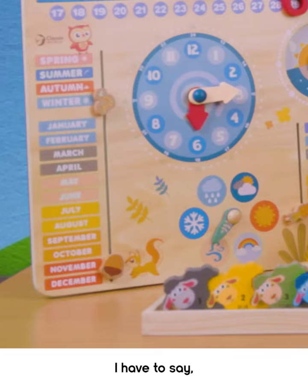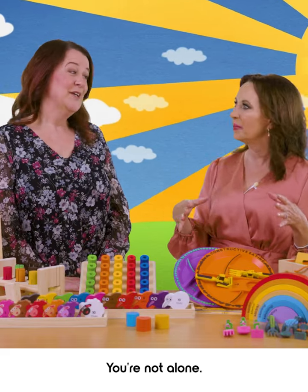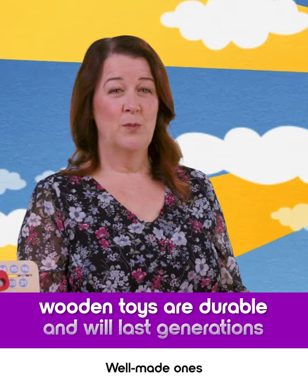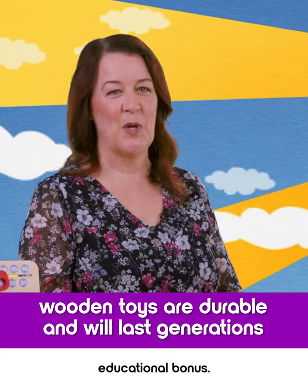And just look at them. I have to say, these are my personal faves. I've always loved wooden toys. You're not alone. Wooden toys look and feel great. Well-made ones last for generations. And best of all, pick the right toys and you'll get a fantastic educational bonus.